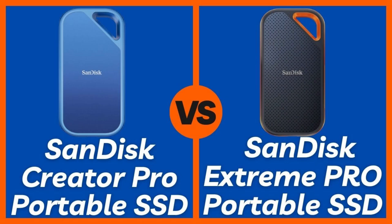Hey everyone, welcome back to Pro Product Comparison. If you're looking for a fast, reliable portable SSD, chances are you've come across two top contenders from SanDisk: the SanDisk Creator Pro Portable SSD and the SanDisk Extreme Pro Portable SSD. But which one is actually better for your workflow, whether you're a content creator, video editor, or just someone who needs ultra-fast storage on the go?